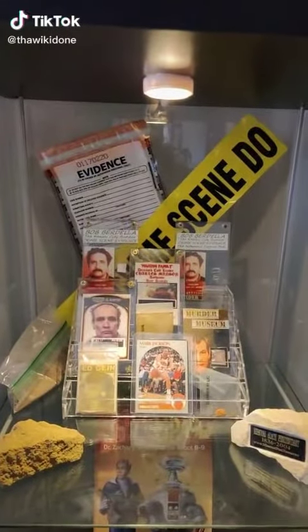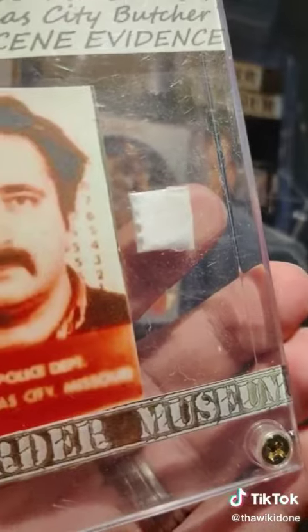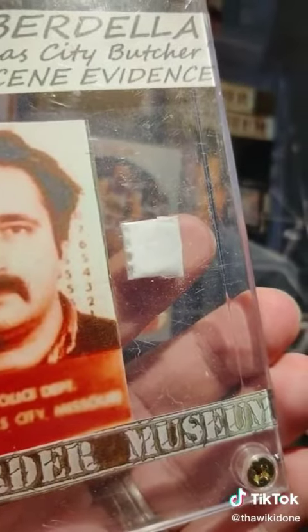Check out our True Crime Murderabilia Collection, Part 2. This is Bob Berdella, otherwise known as the Kansas City Butcher. And this is an unidentified white powder found next to a human skull on his property. You wanna play? Just kidding.